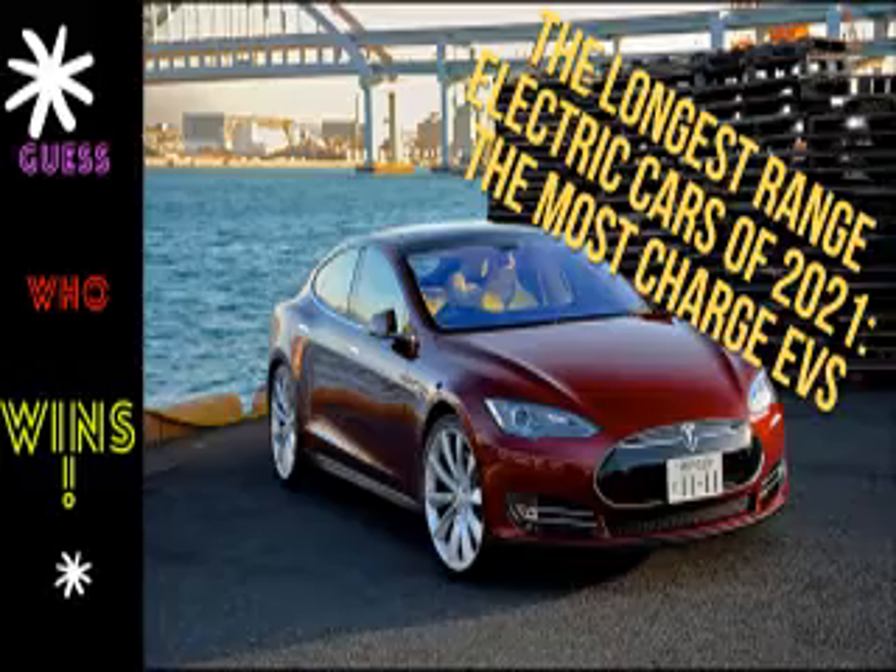Number 10: BMW i3. 193-mile range, WLTP. £37,480.